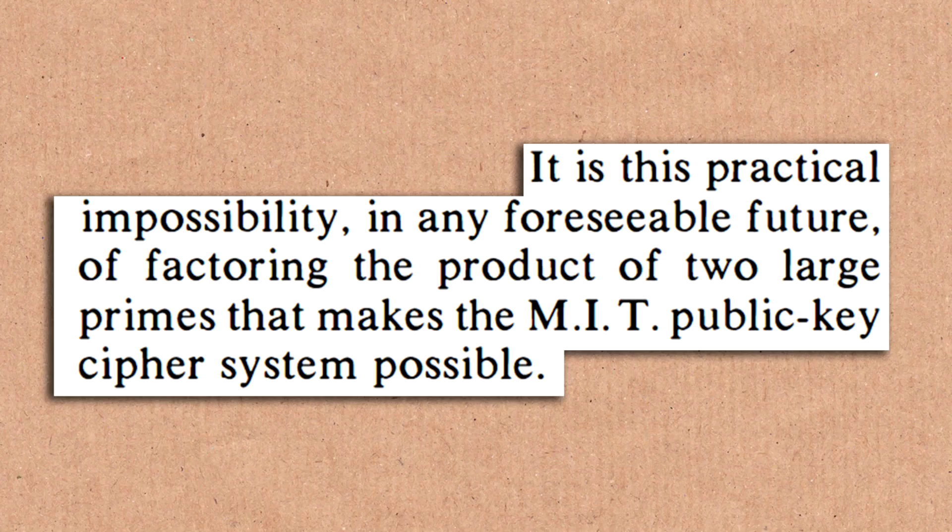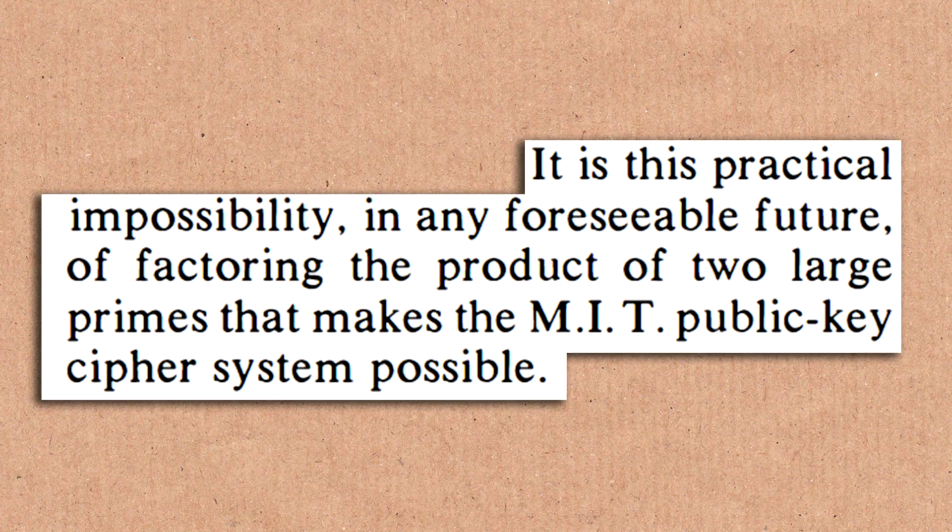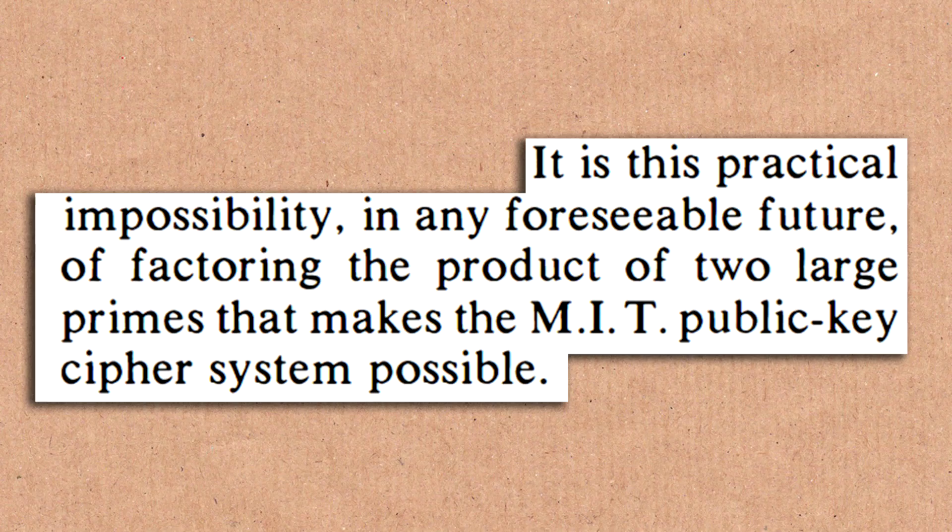At the time, it was an open problem — and still is to some extent — as to how hard factoring is. It was poorly studied then; not like now. After RSA, factoring became the subject of much more study. Before then it was more of a curiosity. RSA is also flexible in the sense that you can choose prime numbers of any length — products of 250-digit primes, 200-digit primes, or whatever you like — making it much more challenging for the adversary by choosing larger primes.